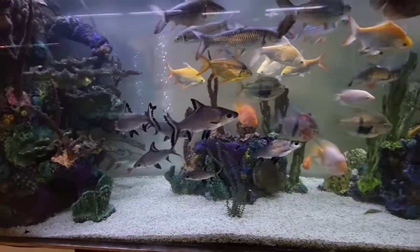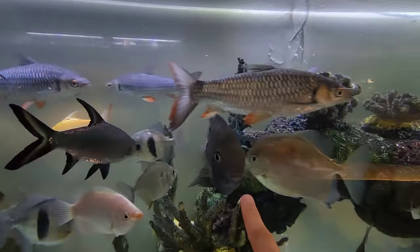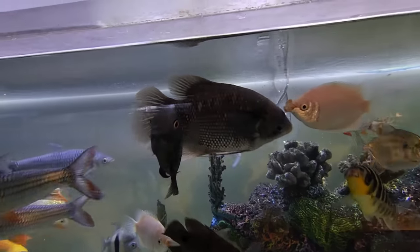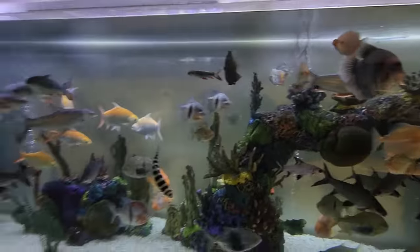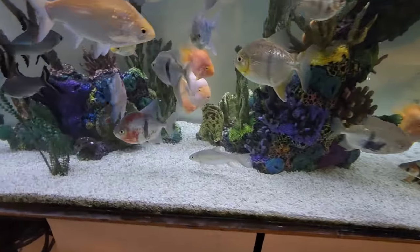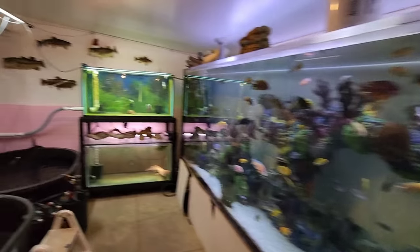We actually had our severums — these guys right here — we actually had the other pair to this die off because he was old. I imagine it was old age, but right before he left he went ahead and got the job done with this one here and they had little babies. So we have little baby severums in this 1800 gallon tank. How flippin cool is that? I'm curious to see how many of them actually make it to adulthood, but we shall see. This does seem like we're having lots of babies here at Ohio Fish Rescue.